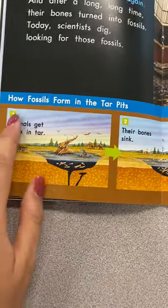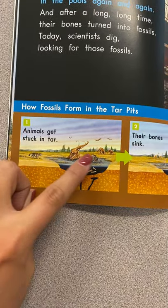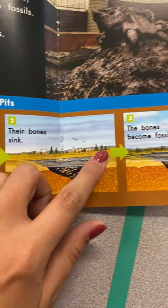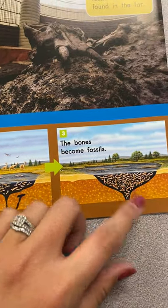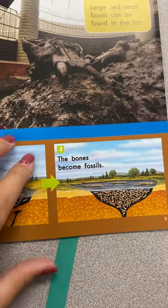Here's how fossils form. First, animals get stuck in the tar. Next, their bones sink. And third, their bones become fossils, which we find and put in museums.